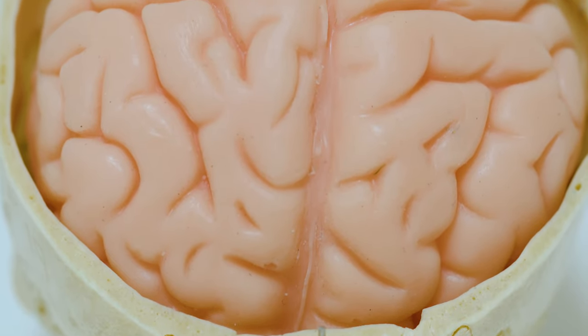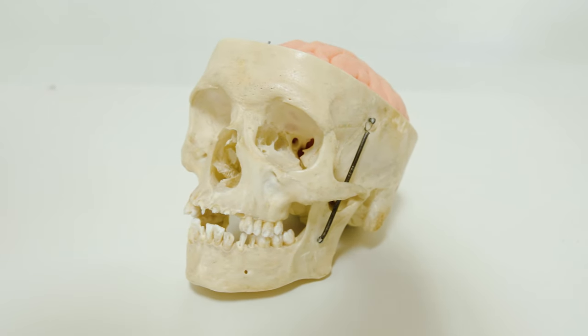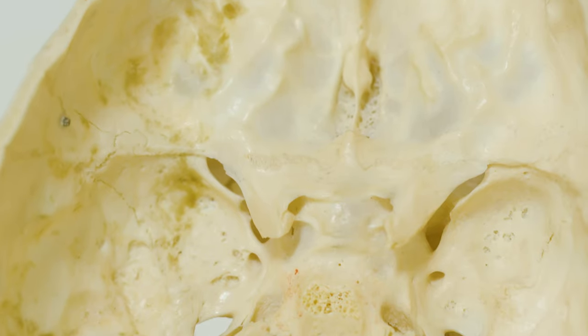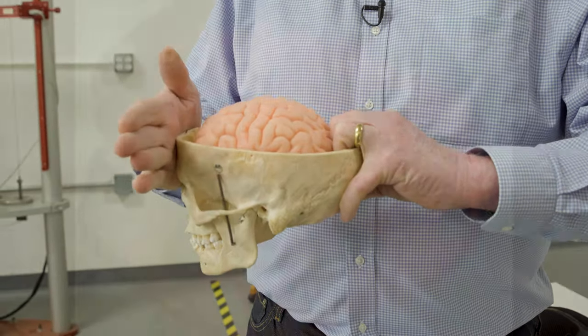The brain is a very soft structure — it almost has the consistency of jello. Most people think that the skull is like an eggshell: perfectly smooth with the brain sitting inside, but that's not true. The inside of the skull is actually replete with bony ridges, and when there's force to the skull and the brain starts bouncing around, those ridges produce all kinds of damage.